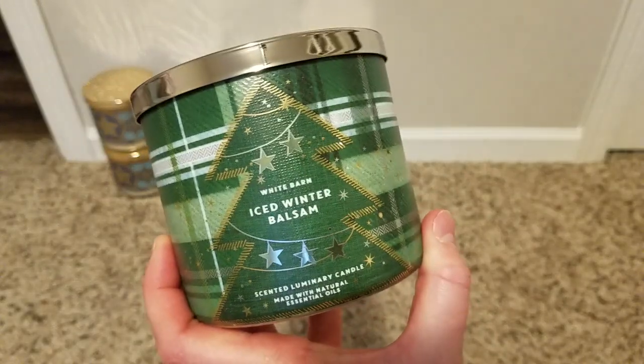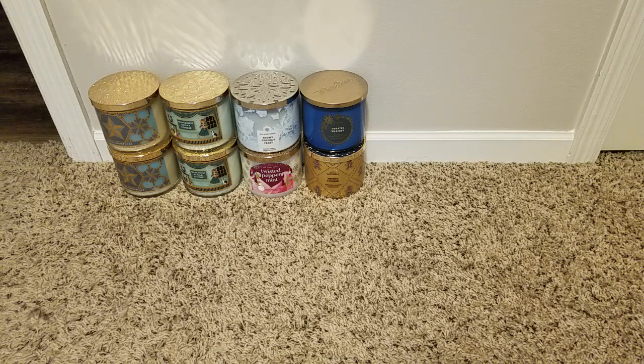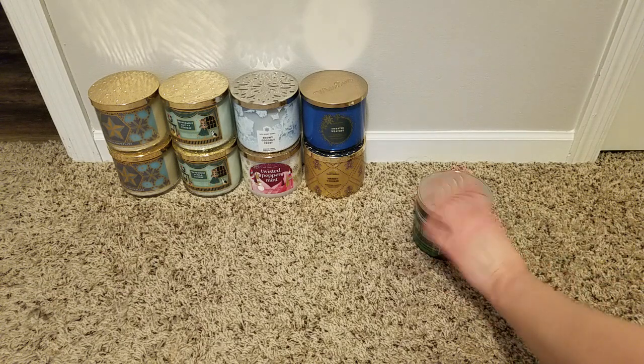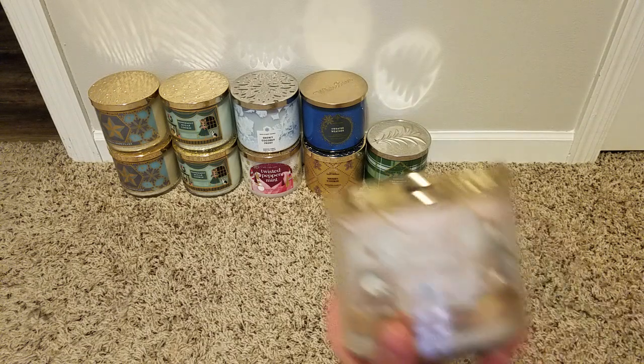I grabbed an Iced Winter Balsam — I'm not sure if I've had this before or if it's new. Frozen eucalyptus, sugared pine, fresh balsam. I decided I wanted a couple tree scents, though after buying these I realized I don't actually burn tree scents that much. I feel like this is either new or hasn't been around for a really long time — eucalyptus pine balsam, but not too different from your other fresh balsam Christmas tree scents.